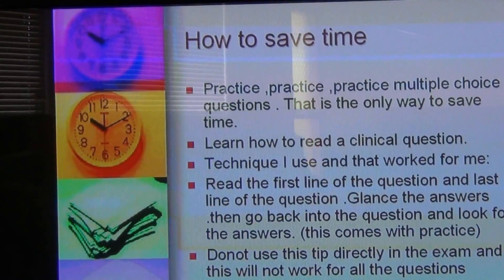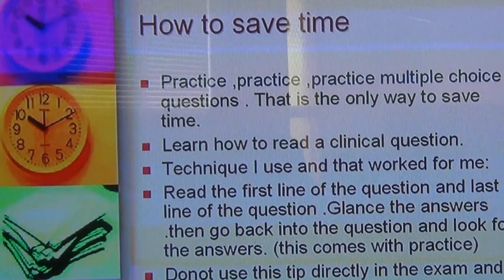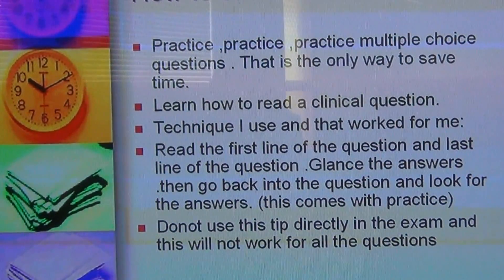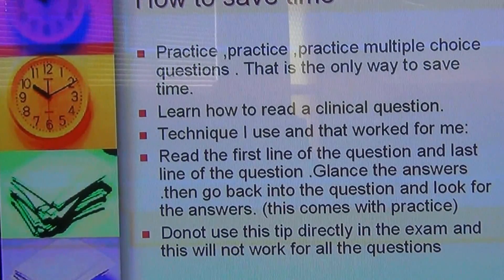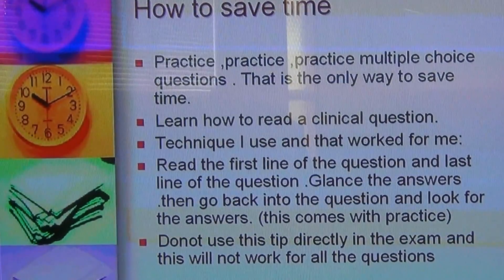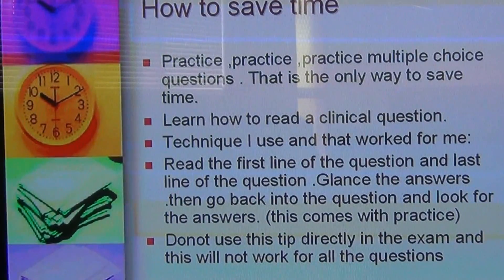In this video I'm going to talk about how to save time, which is very important in passing the AMC MCQ exam. There is no secret to passing the exam — the only way is practice, practice, practice. Try to do as many multiple choice questions as possible and make mistakes at home so you avoid them in the exam. The exam is a stressful situation, so you are prone to commit mistakes — you come out of the hall thinking 'I knew this but I made a mistake.' That's stress.